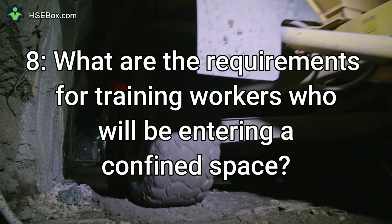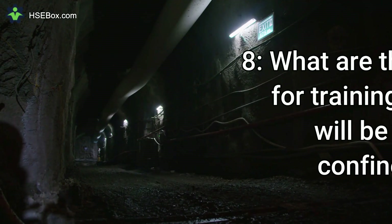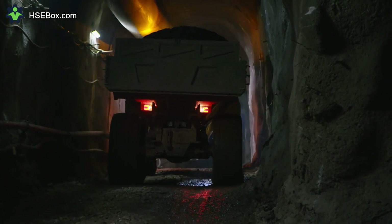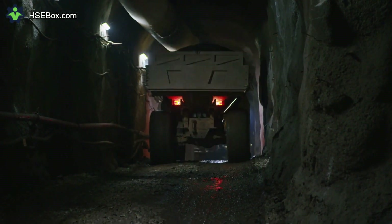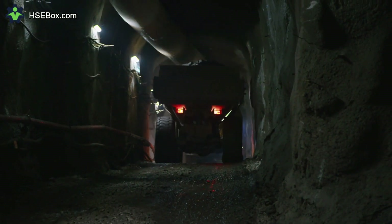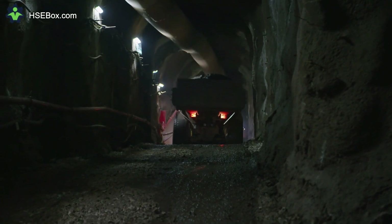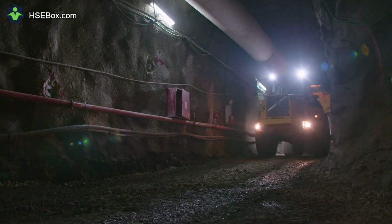Question number 8: What are the requirements for training workers who will be entering a confined space? The requirements include instruction on the specific hazards of the particular confined space, the proper use of PPE, and the specific safety protocols and procedures that must be followed. Additionally, workers should be trained in emergency evacuation and rescue procedures.